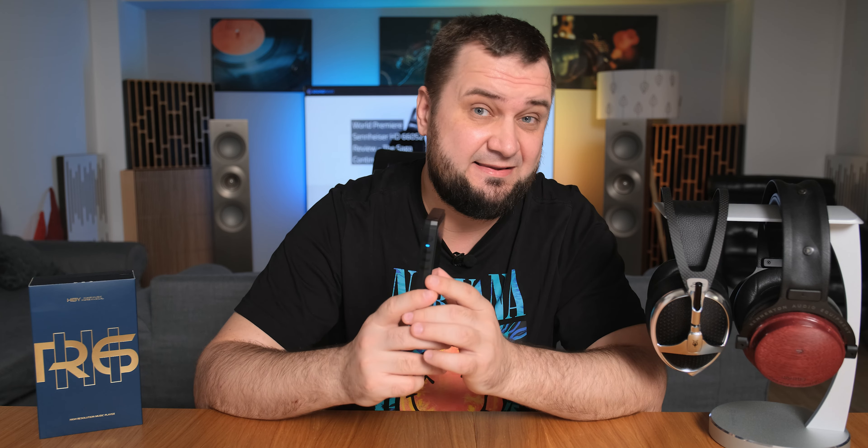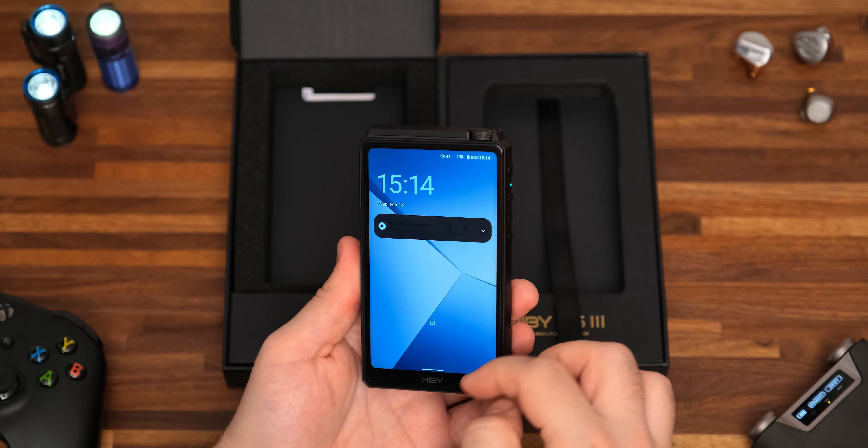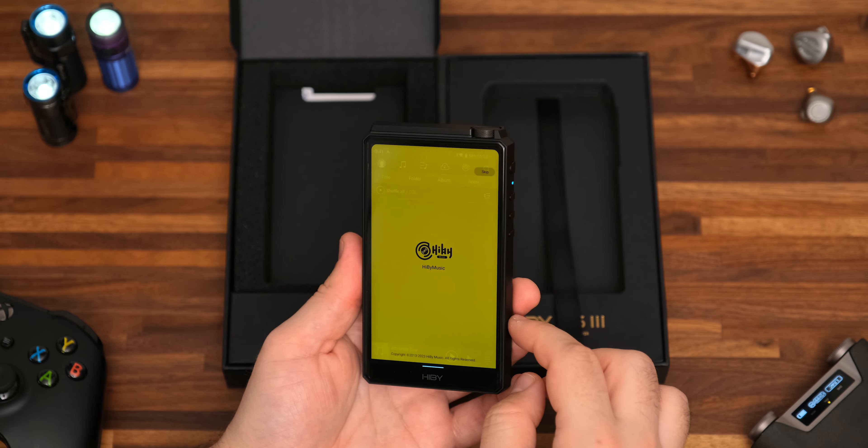Design-wise, I really like that HiBy — I'm not sure how to pronounce it, but let's go with HiBy — they are sticking with the good old design language of their R6 and R5 Generation 2, because this one looks pretty much the same. It has a fully CNC-machined aluminum case, tempered glass on its back and front, and for better wireless connections via Wi-Fi or Bluetooth it has a metallic wheel that sits flush with the body so you won't accidentally turn it in your pocket. They went with a 5-inch 720p display which is quite bright and colorful.